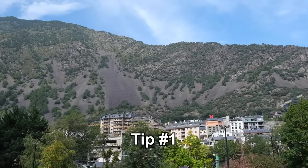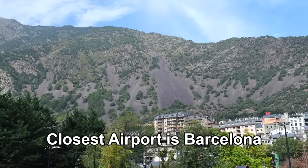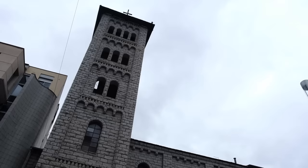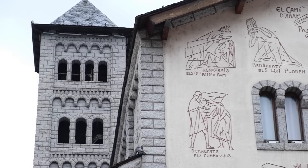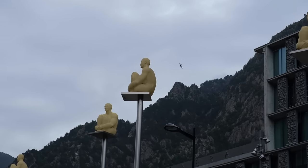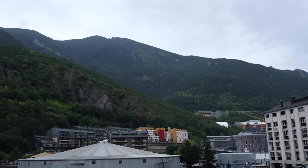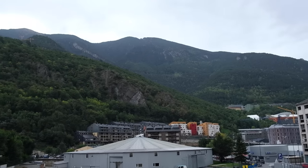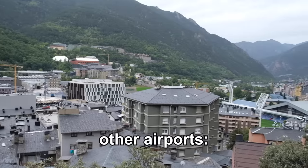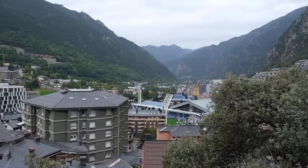The closest airport to Andorra la Vella is Barcelona. There are no airports in Andorra itself, so keep that in mind. To get from Barcelona to Andorra la Vella you can take a bus or a taxi. There are several companies that operate regular services between the airport and Andorra, and the journey takes around three to four hours. There are also several other airports in the area such as Toulouse and Carcassonne, but those are a bit further away.